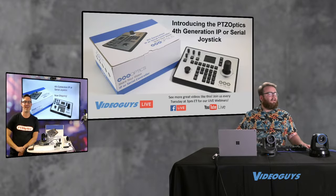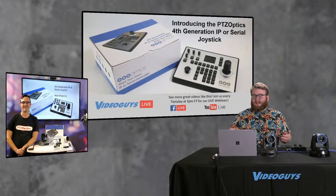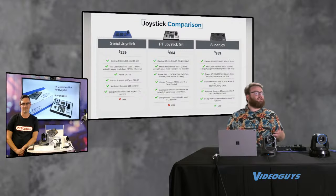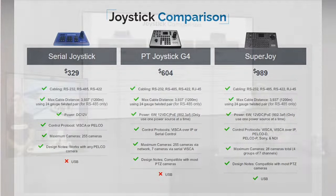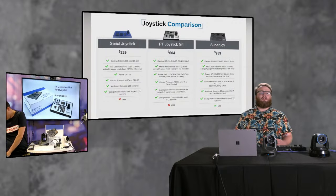Hi Oliver, thanks for having me today. I'm really excited about the show because you've announced something exciting — the fourth generation PTZOptics joystick. You can see the full family of PTZOptics controllers, including the serial joystick at $329, the PT Joystick G4 at $604, and the Superjoy at $989. Paul, tell us about these controllers and what makes the new controller so special.